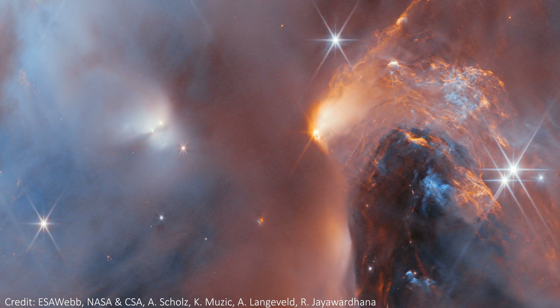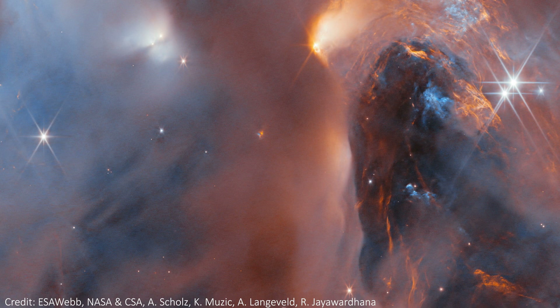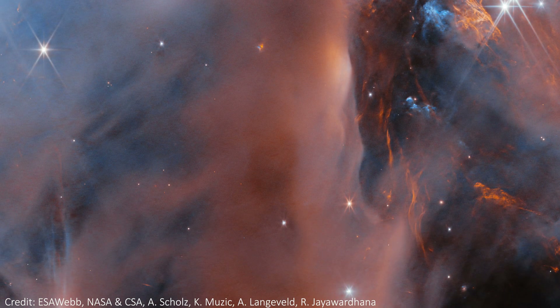Close to those stars, the clouds are lit up in bluer colours, as the dust is bathed in high energy light from these new stars. However, a few of those faint dots aren't stars.